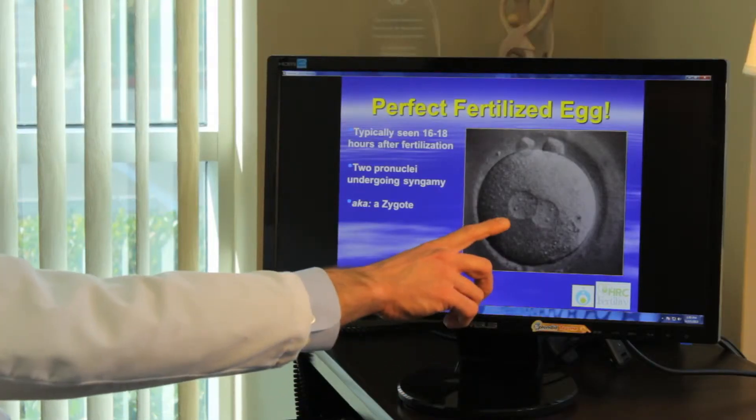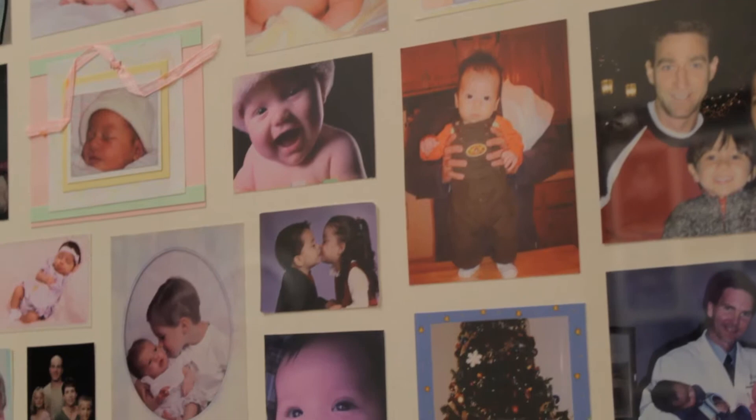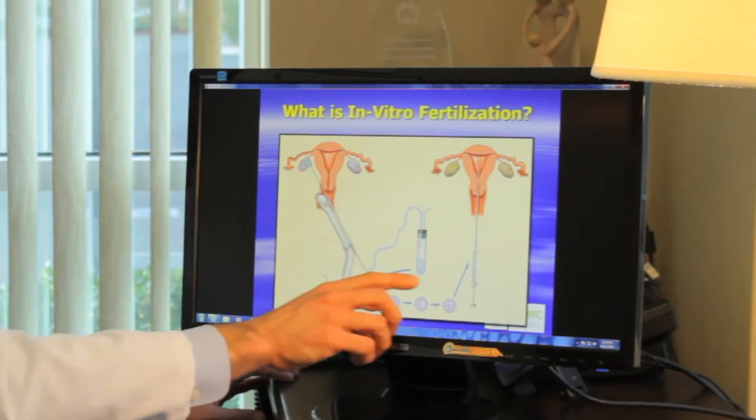When the embryos form, we allow them to grow and ultimately we determine how many embryos we're going to take and put back in the woman's uterus based upon her age and based upon the quality of the embryos. We're trying to find the right number of embryos to maximize the chance of pregnancy but diminish the risk of too many babies. We'd like people to have ideally one baby at a time. Once we pick the number of embryos, we do the embryo transfer by simply placing a small catheter through the cervix and putting the embryos into the uterus.